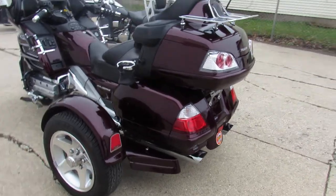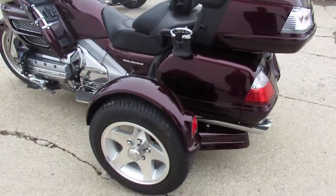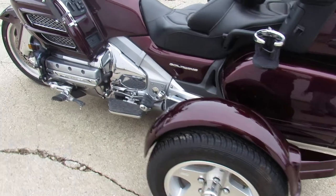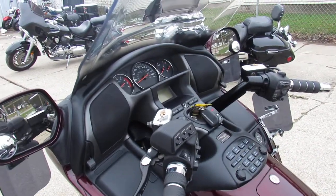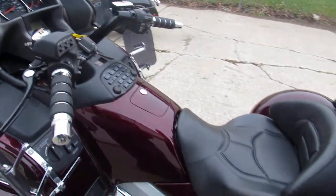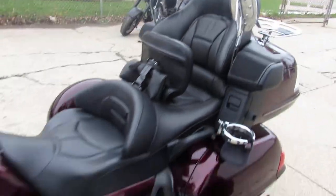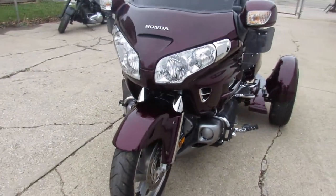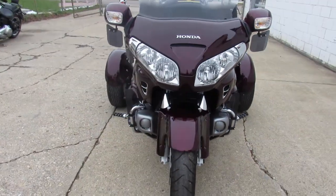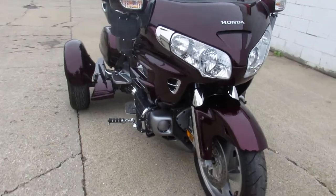Premium audio system, four speakers, CB radio, intercom, floorboard controls, highway pegs, dual Cobra exhaust. This thing is definitely worth taking a look at. Just serviced at a factory authorized Honda dealership — all the fluids have been changed, it's certified.